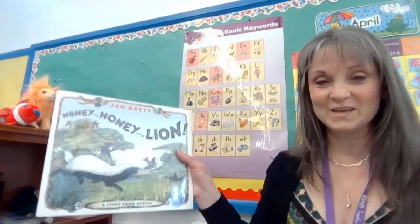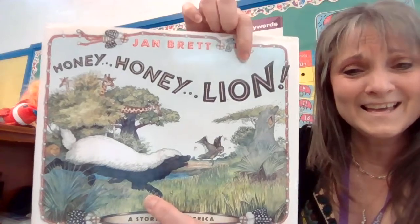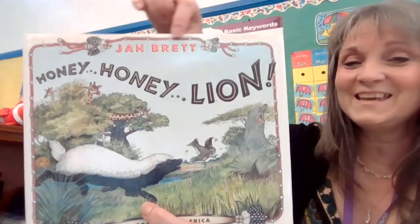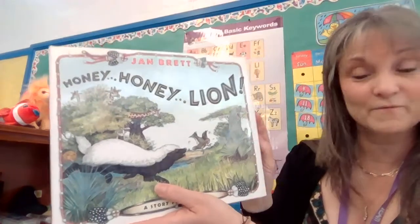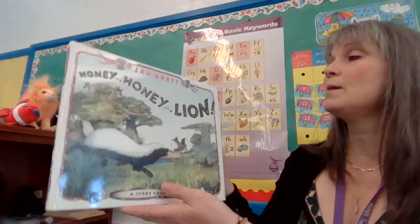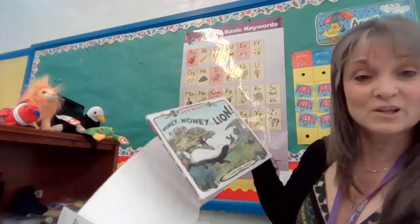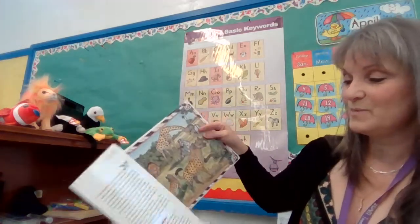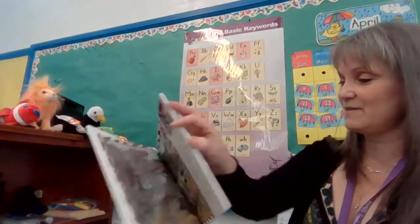I found one that I haven't read to you yet, because we read them a lot over Christmas and then in the winter. This book is called Honey Honey Lion. Here you see it is by Jan Brett. It is a hardcover book, and it has what we call a book jacket. That's to protect it. It looks the same underneath, but all those book jackets keep everything nice and safe.